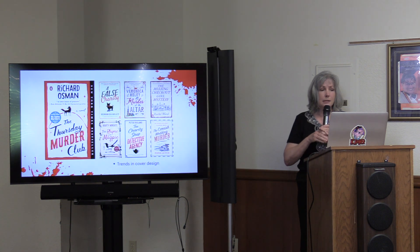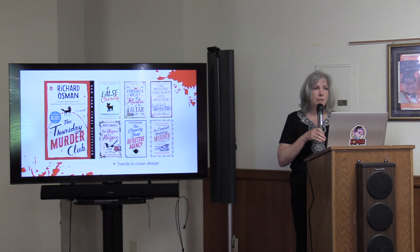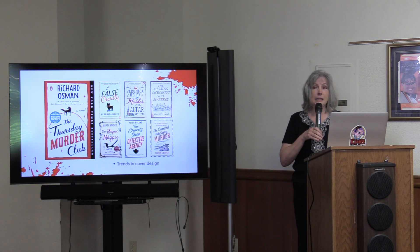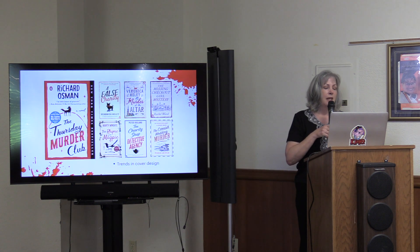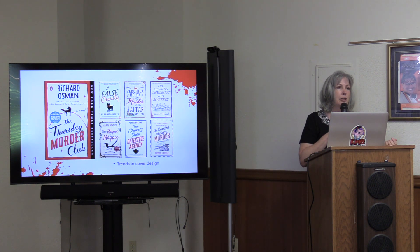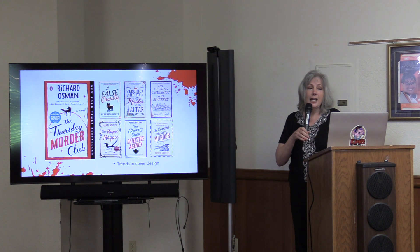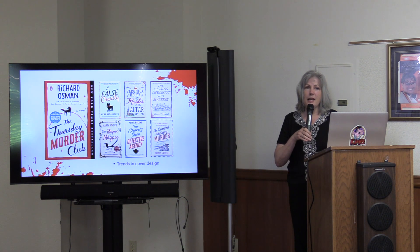Here's a big current trend. Richard Osman's best-selling Thursday Murder Club was the trendsetter — his designer created a look that many other covers now mimic. Those books are making sales off looking similar to Thursday Murder Club, but after a while this trend will be watered down to the point where you won't stand out anymore.